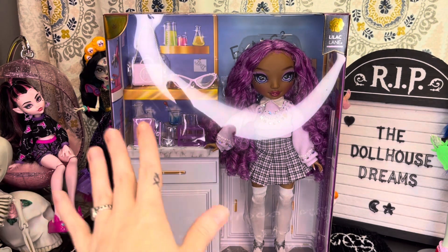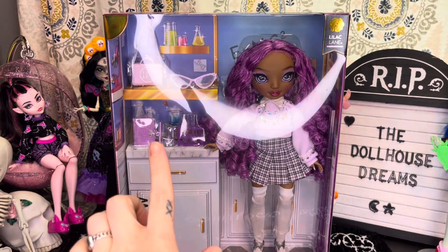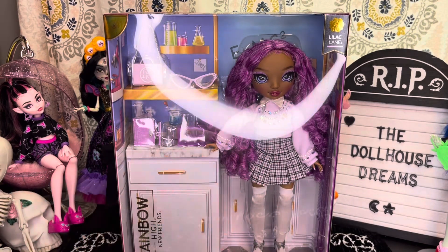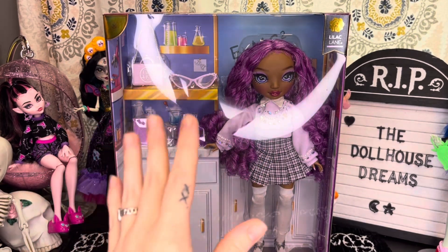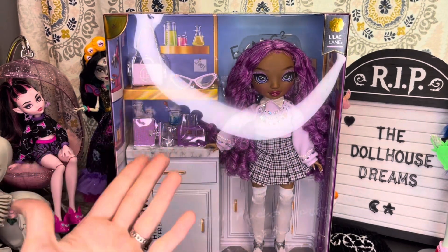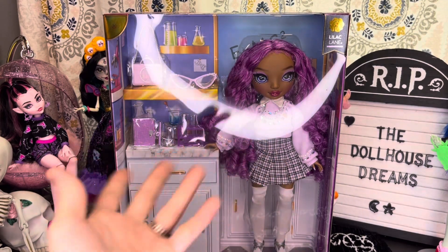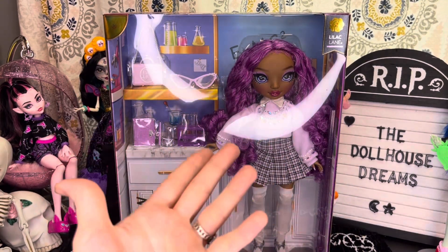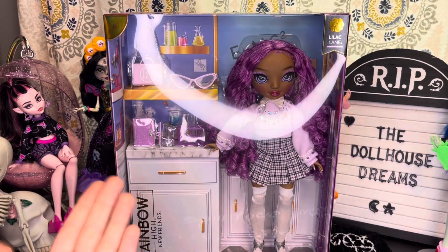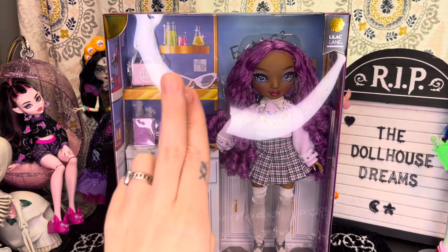Today we are going to be taking a look at the Rainbow High New Friends Lilac Lane. What's really cool about this new line of dolls is they all have different body types. If you are a collector of Rainbow High and/or Shadow High, you know that all of the dolls basically have the same body, which is kind of nice because you can mix and match the clothes, but it also means we see no body diversity.